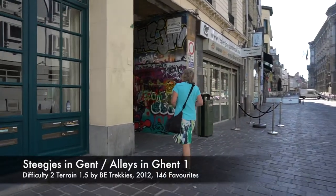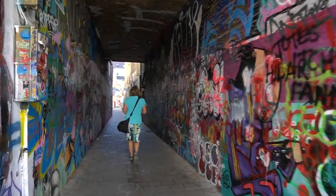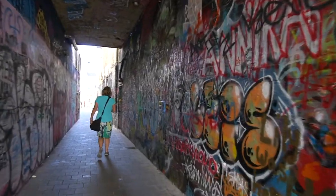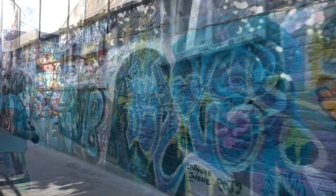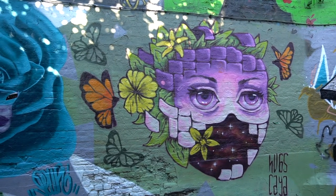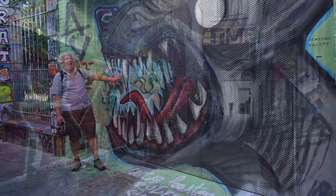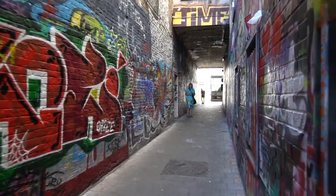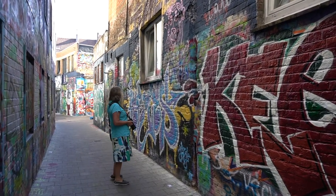Another cache took us to a more modern part of Ghent and we saw some wonderful graffiti — some great writing on a lovely alleyway. It's part of an alleyway series. The graffiti made it a little bit more difficult to find the hiding place. It was a great hide and an interesting place to come.